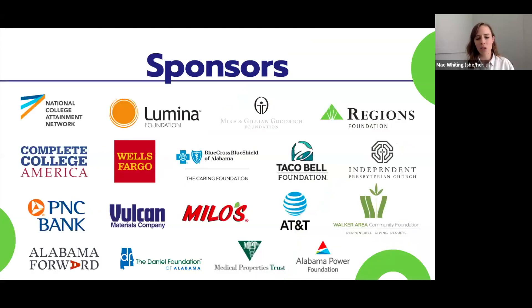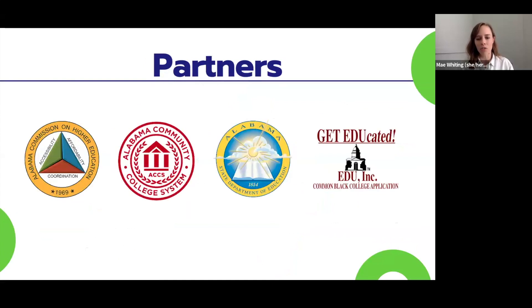We couldn't do any of this work without the partnership of our sponsors. They generously provide us with funding so that we are able to provide these trainings to all of you for free. So thank you so much to all the sponsors listed here. We also have our wonderful partners joining us in this work: Alabama Commission on Higher Education, Alabama Community College System, Alabama State Department of Education, and Get Educated, which is the Common Black College application.